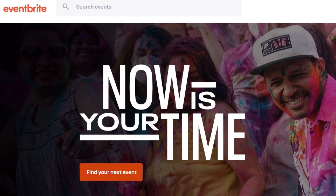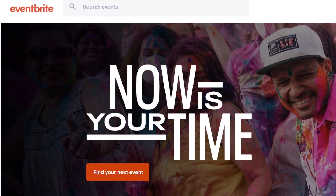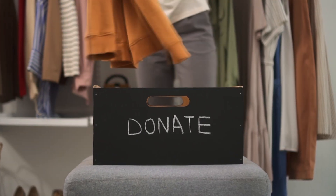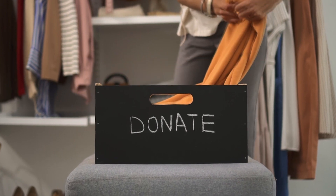She says you can find fashion swaps all over Eventbrite.com, and she says any of the items that are not swapped oftentimes go to Women in Need or charity.